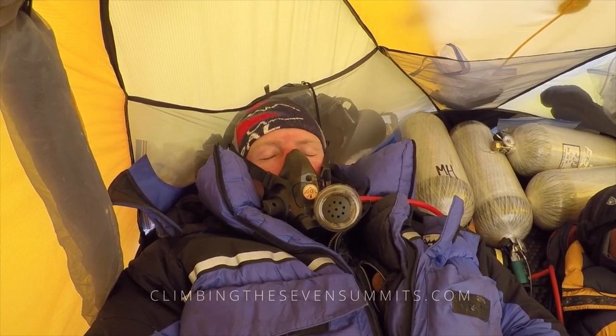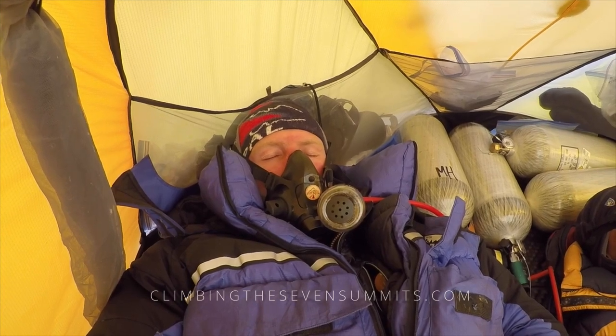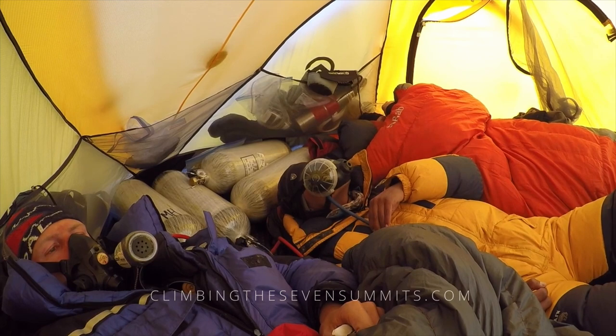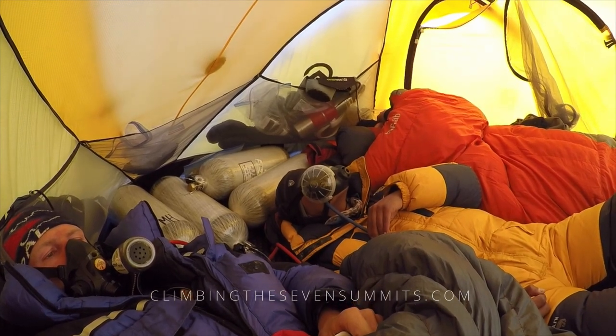When you're sleeping, you don't need such a high flow rate. Your body is using less oxygen, so you may run a half a liter to a liter a minute while sleeping.